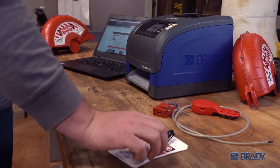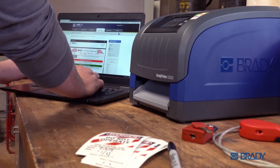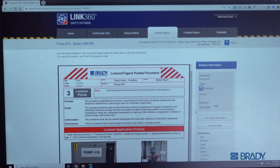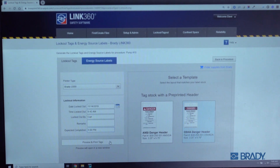Well, Carl, Brady can help. You can now print lockout tags directly from Link360. Just select the procedure from your job, choose your printer, fill out a few fields, and hit print.